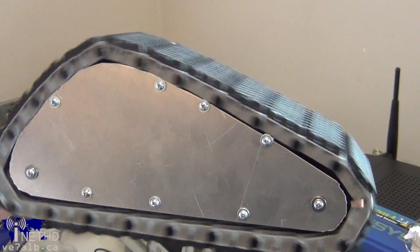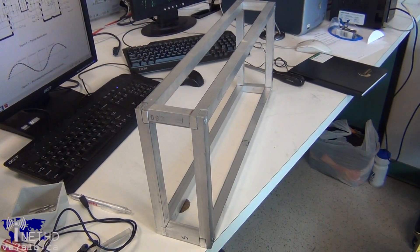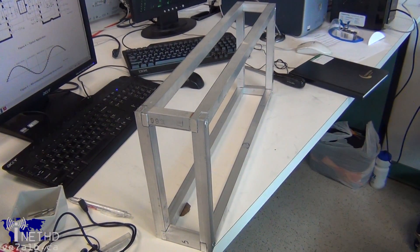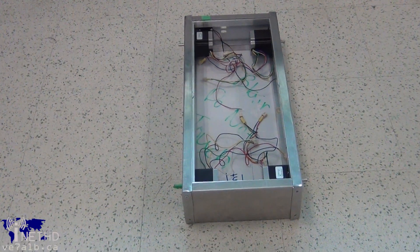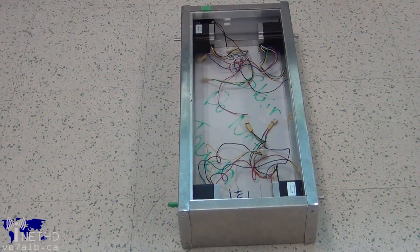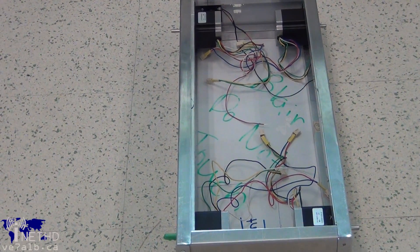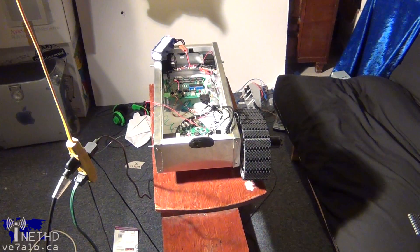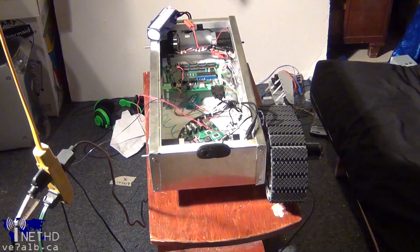In week eight of our final academic term, Blair and I finally started to see things coming together. The frame, in all its glory, had been built. After the construction of the frame was completed, things began falling into place. The stepper motors were mounted days later and the tracks attached. Once the robot was built, I could finally implement the programming code I had been working on for nine weeks, and it worked great — after, of course, the bugs were worked out.